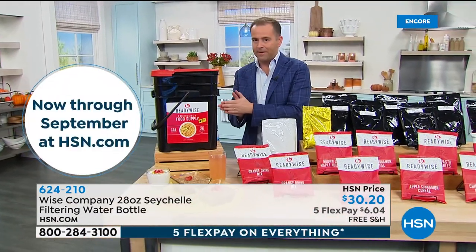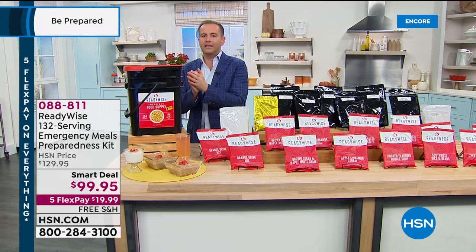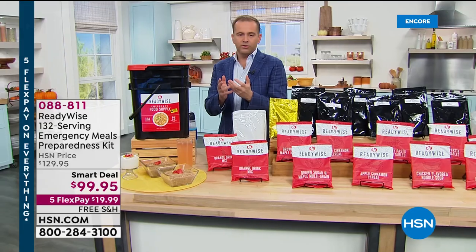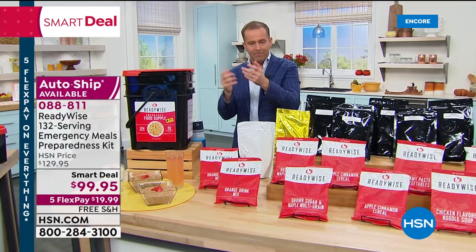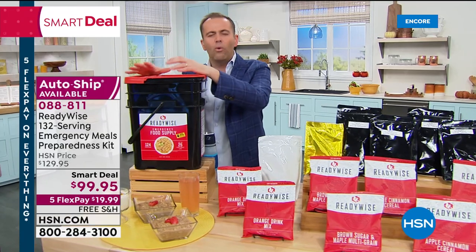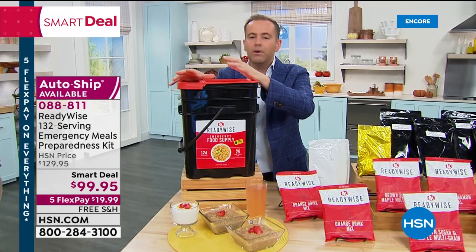Back to ReadyWise foods — prepared so you know you have food when you need it. During the pandemic, going to grocery stores and seeing food disappearing off shelves makes you realize you need a supply. ReadyWise means you've always got that stock of nutritious food in everyone's favorite flavors to keep you going.